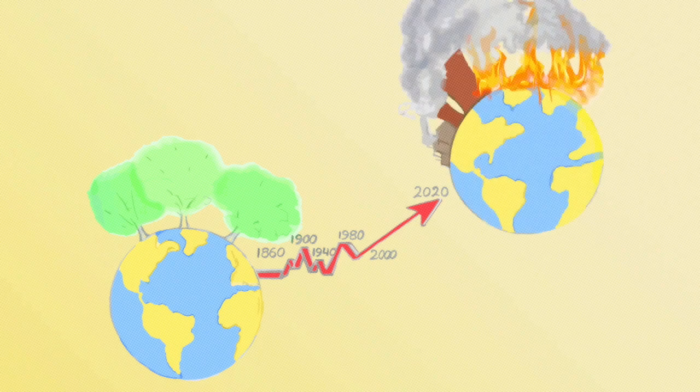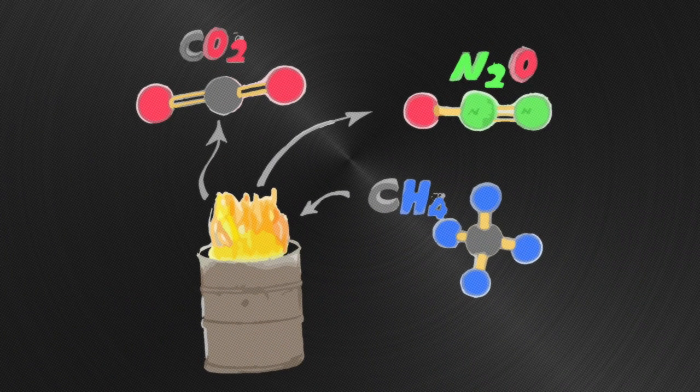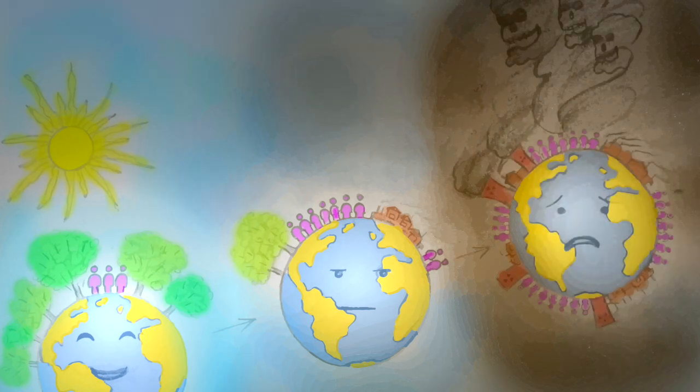Global warming is the long-term rise in the average temperature of the Earth's climate system. This phenomenon is the result of emission of greenhouse gases such as carbon dioxide, methane, and nitrous oxide. While the population increases, demand for a cheap source of energy such as fossil fuel rises and global warming triggers, leading to devastating environmental impacts.